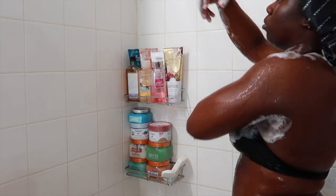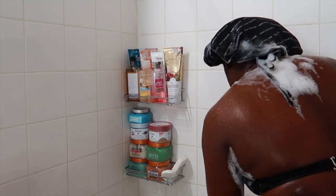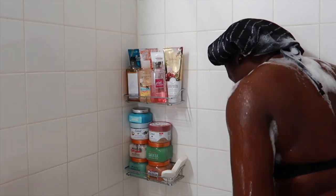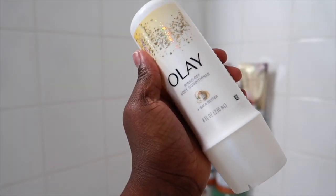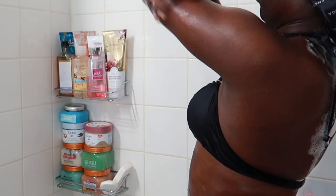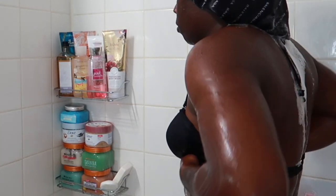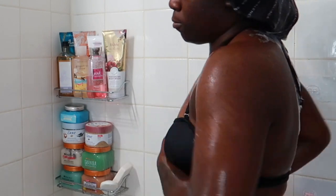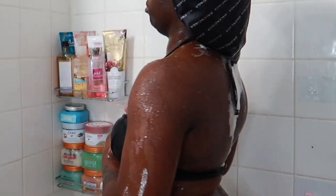I'm extra, so I like to do a second wash — I wash myself at least three or four times before I get out of the shower. Now I'm going in with my rinse-off body conditioner by Olay. I've been loving this product a lot. It's good to lock in that extra moisture before you get out of the shower, because all that washing strips your skin. So yes, that's what we're using to put moisture back into our skin.